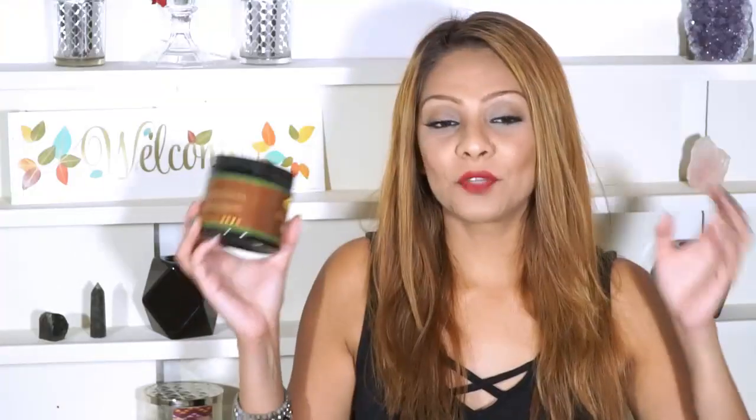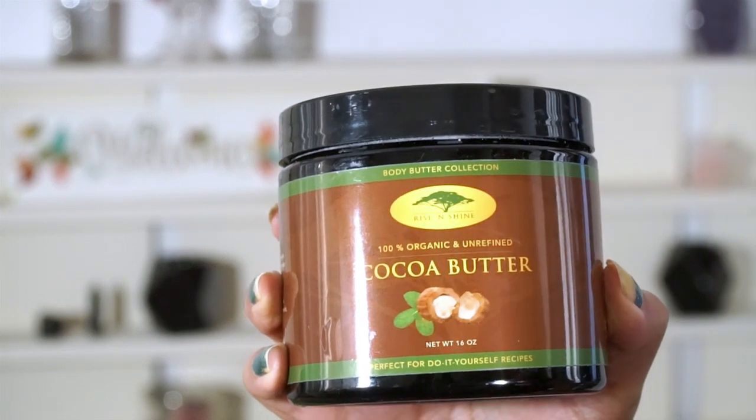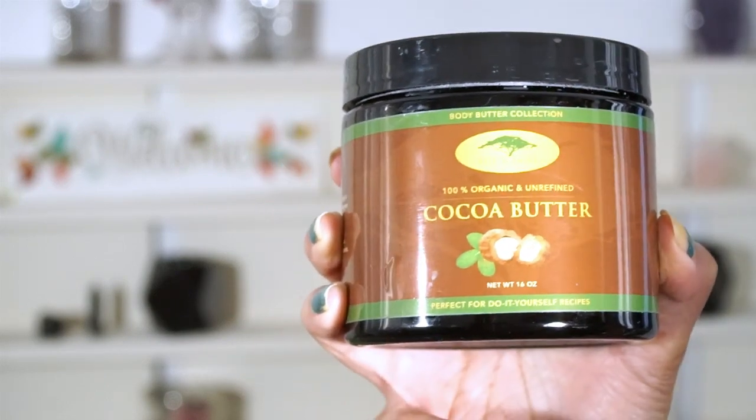Today's video is all about cocoa butter — one of my favorite things in the world just because of the way that it smells. The one I have here is by Rise and Shine, it's 100% organic and unrefined cocoa butter, and it smells so good I could just stick my tongue in there and eat it. You get a bunch in here so it's going to last you a very long time.